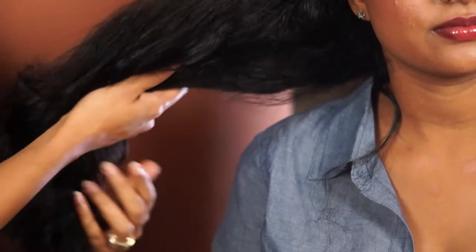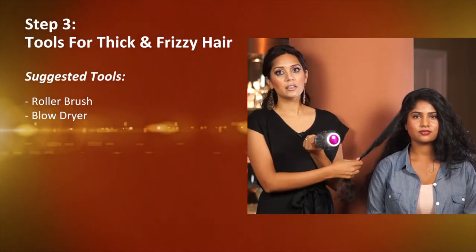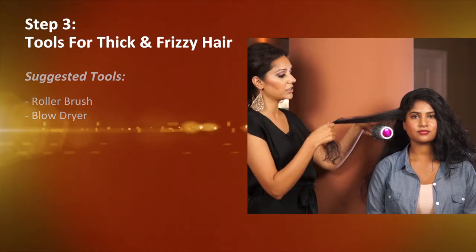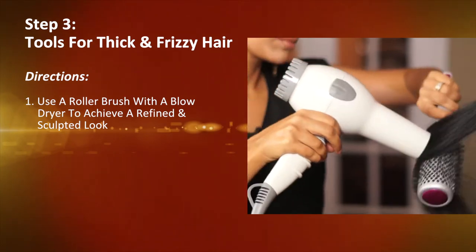The third step in this process is to choose your tools. For thick and frizzy hair, we're going to use the roller brush. This helps you achieve a more refined, sculpted look and smooths out any frizz you may have.